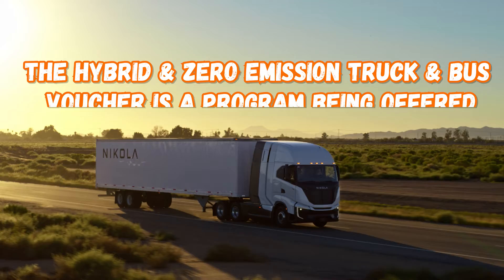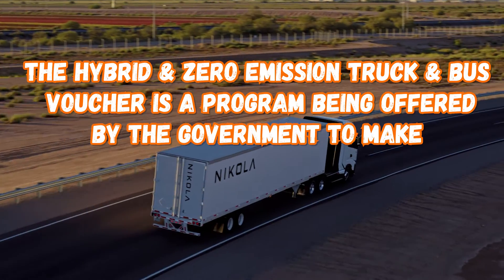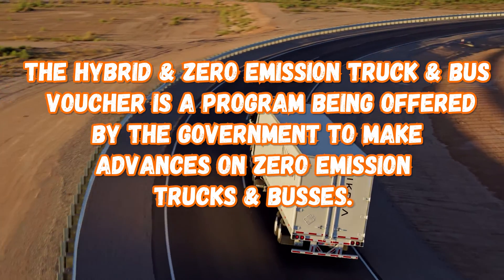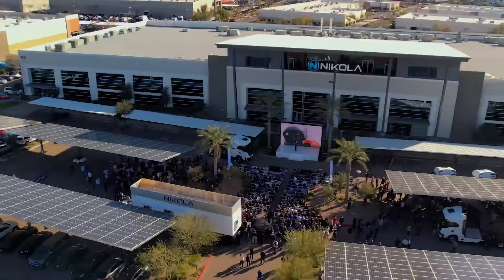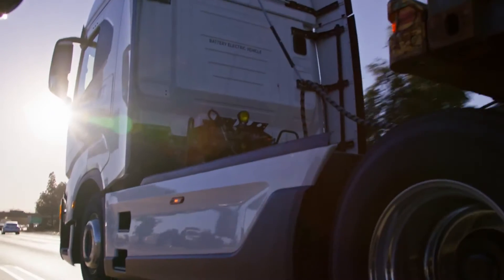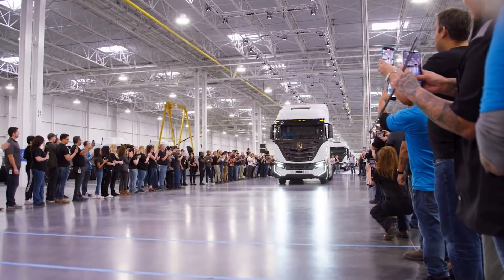The hybrid and zero emission truck and bus voucher is a program offered by the government to advance zero emission trucks and buses. The company I've had my eyes on for a while is Nikola. I talked about them a year ago, and I am amazed by how far they've come in such a short period of time. I've been literally hawking them. Here's what they've done with the battery electric and the options they currently have.